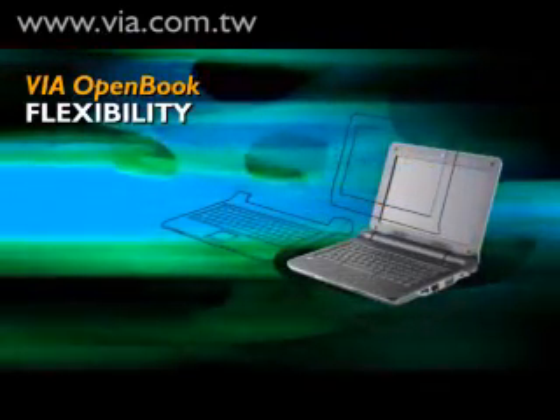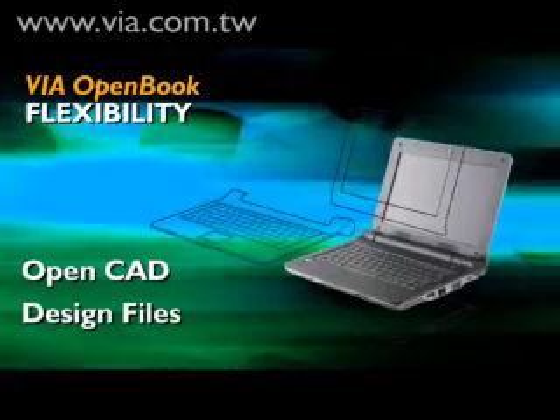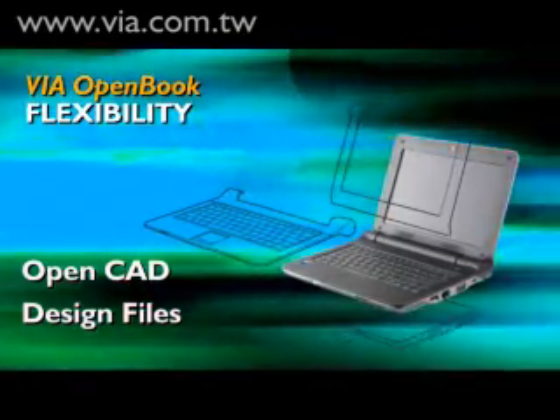We are offering even greater flexibility to manufacturers by opening up CAD design files and making them available on our website. What we are bringing to the market with the Via Open Book is not only flexibility for our manufacturing partners in configuring the system to the needs of their particular markets, but also diversity for consumers.